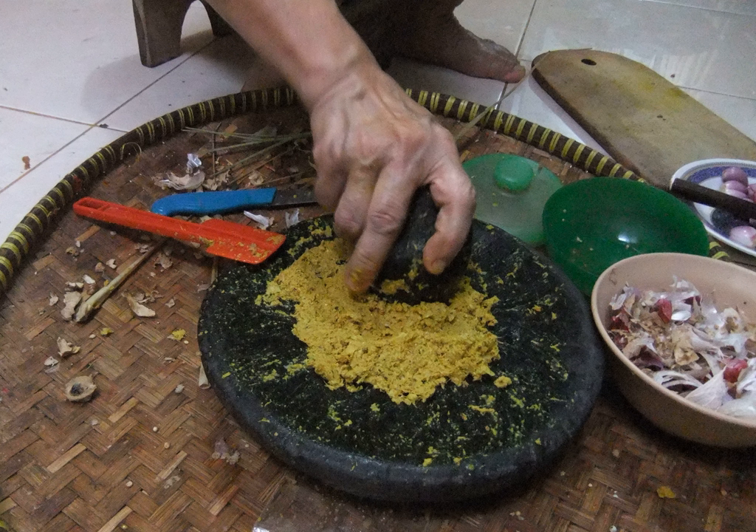List of spices used in bumbu: Adas manis, Andaliman, Asam jawa, Bawang merah, Bawang putih, Bunga lawang, Cabai rawit, Cabai merah (red chili pepper), Cengkeh, Daun bawang, Daun kari or salam koja (curry leaf), Daun pandan (pandan leaf), Daun salam (Indonesian bay leaf), Jahe (ginger), Jeruk purut (kaffir lime), Jeruk nipis (key lime), Jintan (caraway), Kapulaga (cardamom).